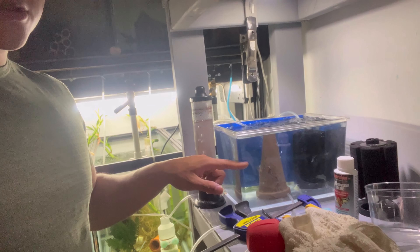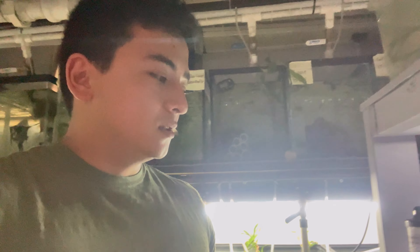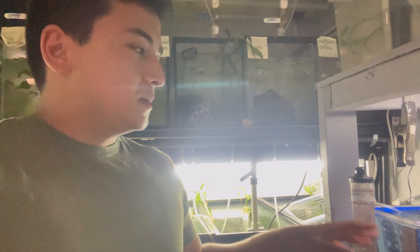I recently did another 25 percent water change, like I did last time. I've been doing that daily just to keep the water conditions pretty good. The methylene blue has almost completely gone — between one or two more water changes it should be pretty clear. You can see there's nothing in here because I'm not feeding anything in there.